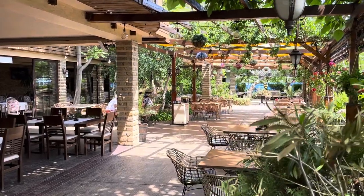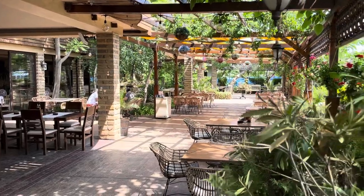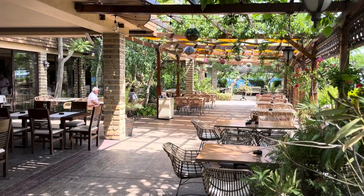Hey guys, so today I'm in Sunny Beach in the southeast of Bulgaria and I'm going to do a guided tour and show you the best restaurants and the best bars in Sunny Beach.